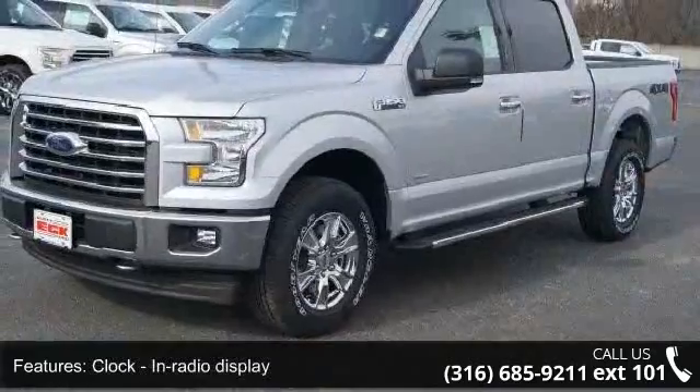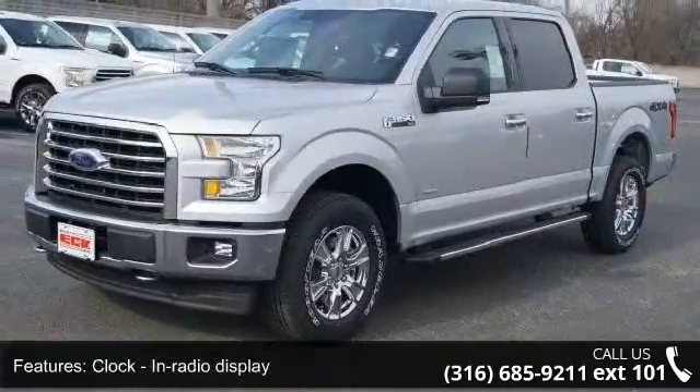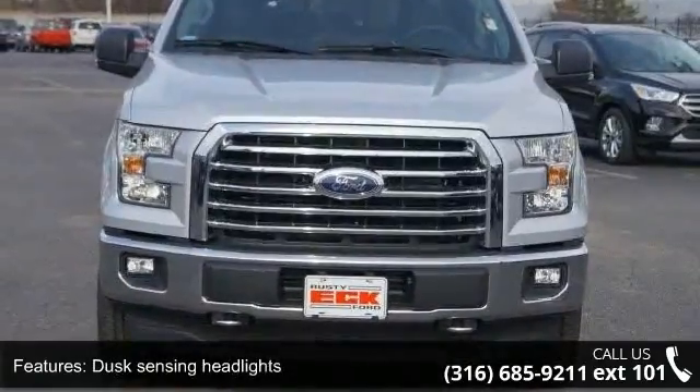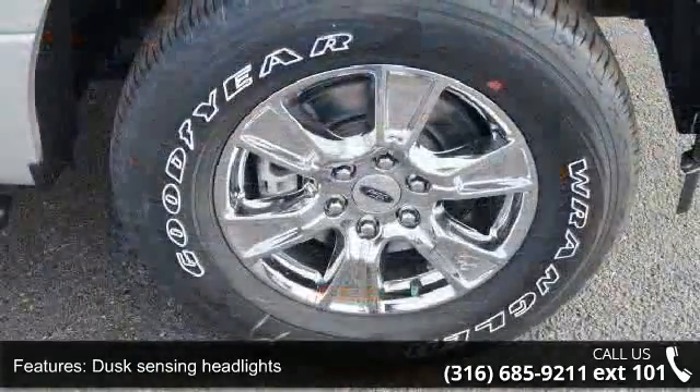Curtain first and second row airbags. This vehicle shows low mileage and has a smooth ride. A test drive is waiting for you — call now to schedule an appointment at our dealership.